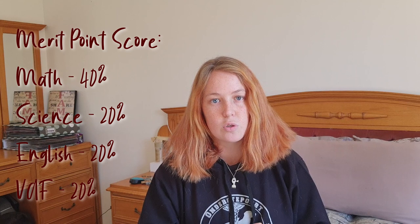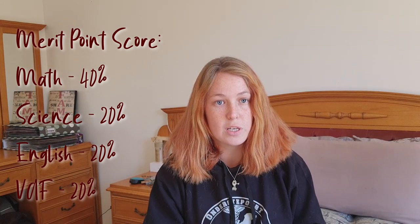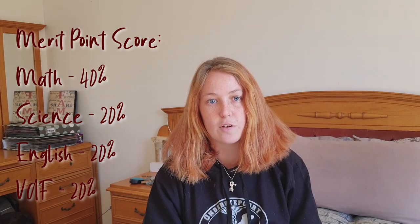How the application works is that they calculate a merit point score for you, then take all those scores, put them on a list, and the top scores - I think around 200 - get admitted. The merit point score is based on your math, English, and physical science marks, as well as your value added form. 40% comes from your math mark, 20% from physical sciences, 20% from English, and 20% from your value added form.